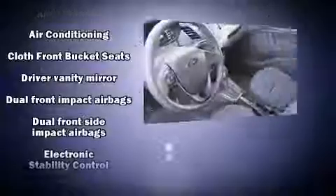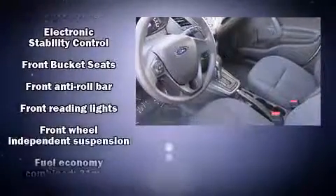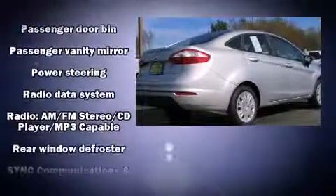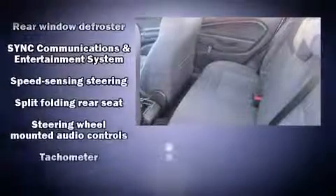Safety equipment has been integrated throughout, including dual front impact airbags with occupant sensing airbag, front side impact airbags, traction control, ignition disabling, and ABS brakes. With electronic stability control supplementing mechanical systems, you'll maintain precise command of the roadway.